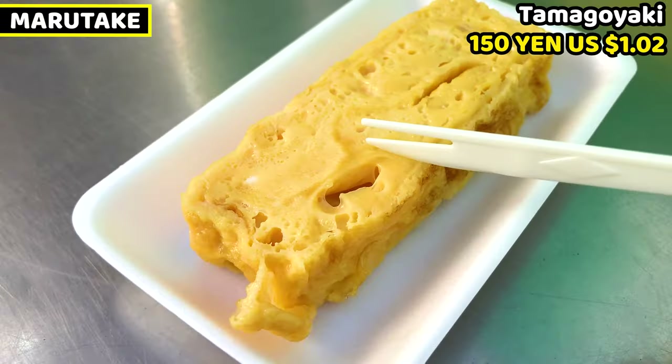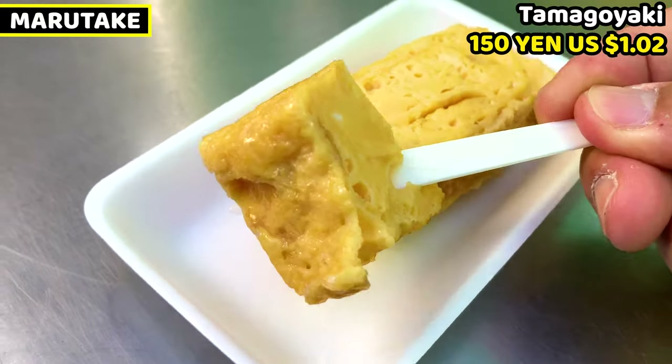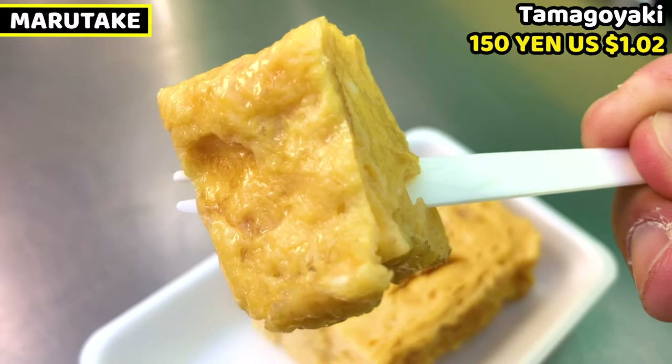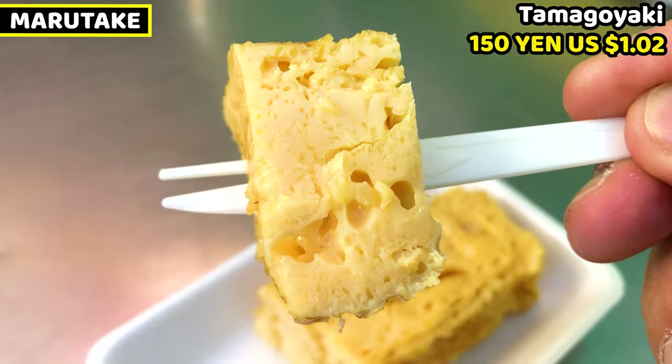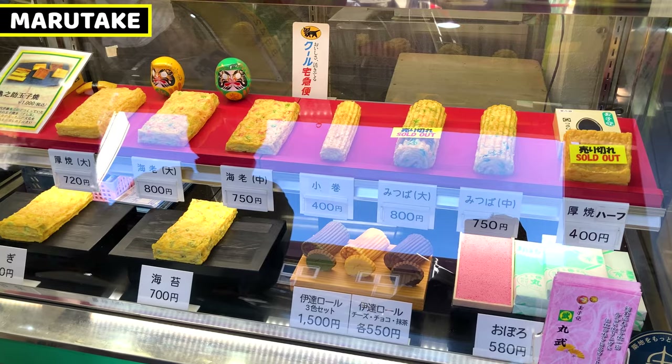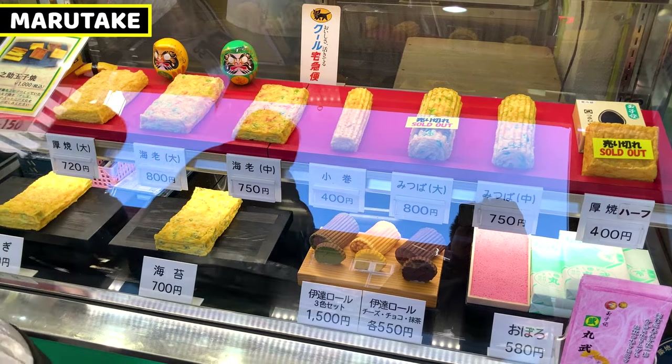Tamagoyaki is really soft and fluffy. It's a really popular dish in Japan. Maritake also sells take-away Tamagoyaki. It's nice to have at home too.